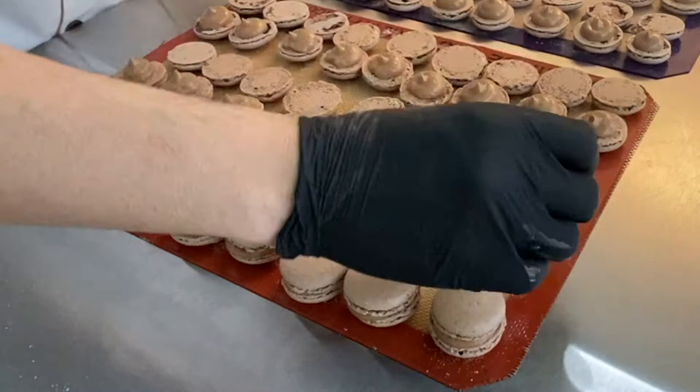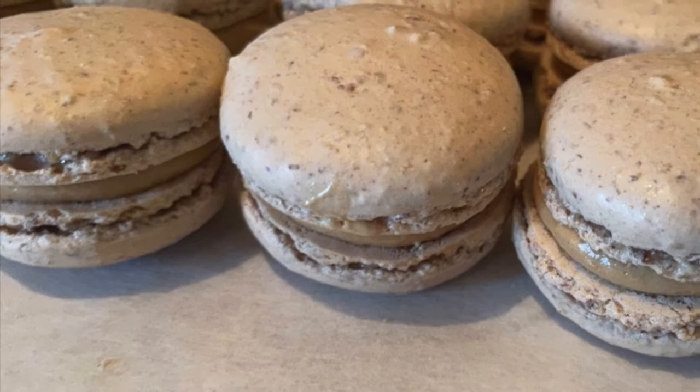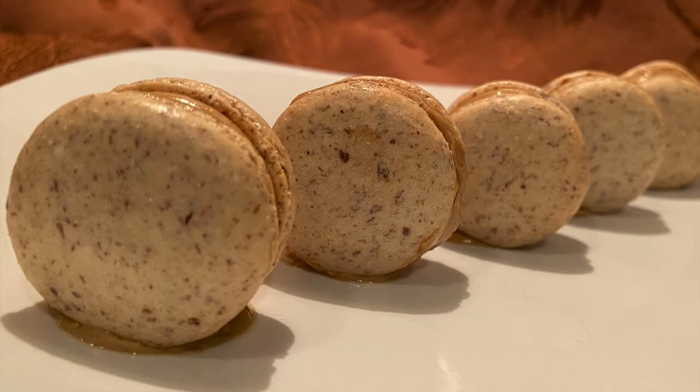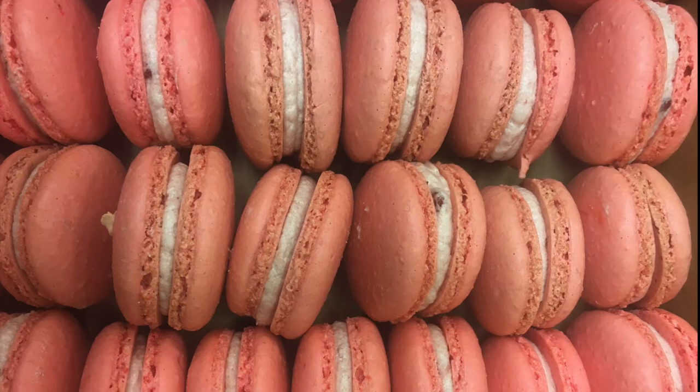Depending on the filling used, you may choose to refrigerate the cookies for a few hours to allow the filling to set. In this case, we're using a soft chocolate Italian buttercream, so refrigeration will be ideal to stiffen the filling. An overnight rest of prepared macarons is best to allow fillings and shells to blend together. And there you have it — the key points of the French macaron. If you found this video helpful, be sure to hit the like button, and subscribe to the channel to ensure you don't miss any upcoming baking tutorials. Thank you for watching everyone. As always, be well, be safe, and see you again for another Sweet Upload.